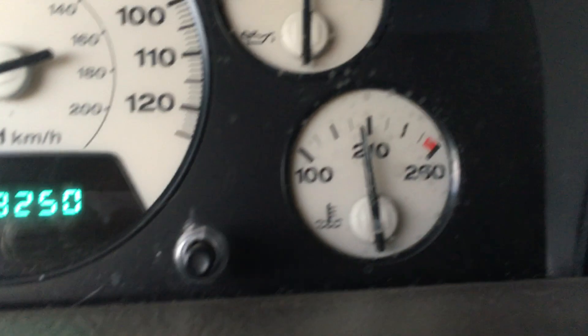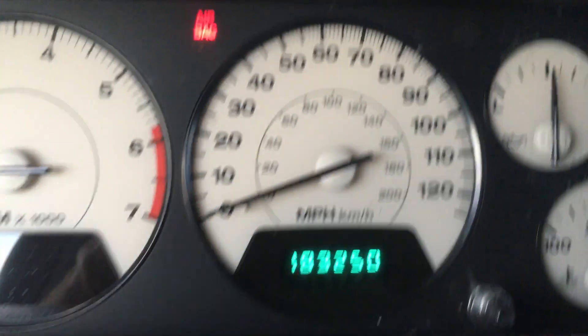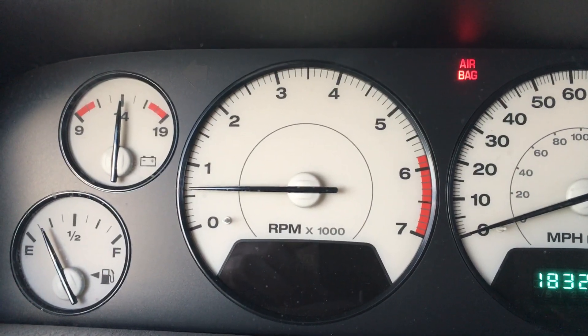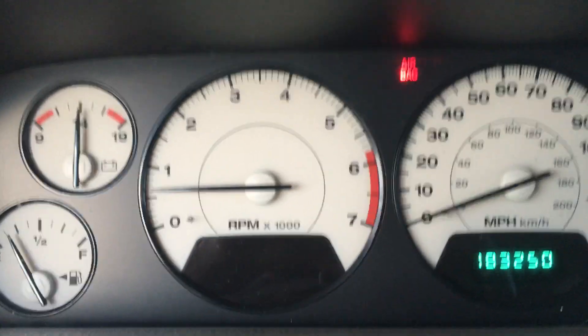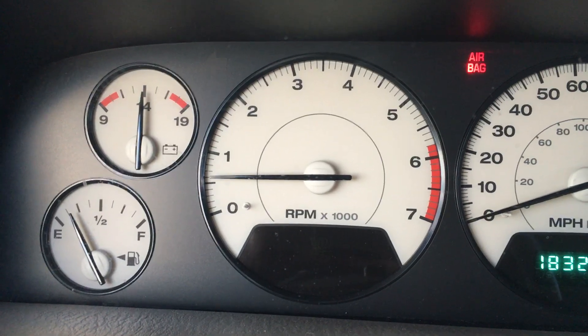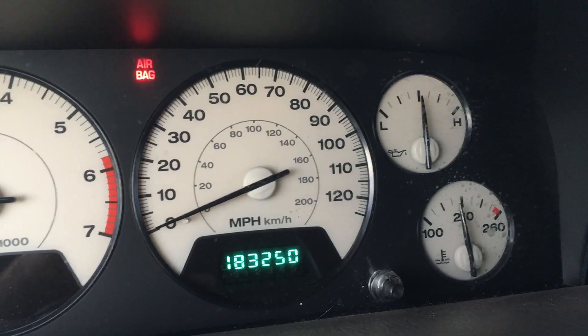I'll get some interior photos and engine compartment shots. There's your temperature — right under 210. Oil pressure is good. I'm in drive still, nice smooth idle. Then we'll go into park here.